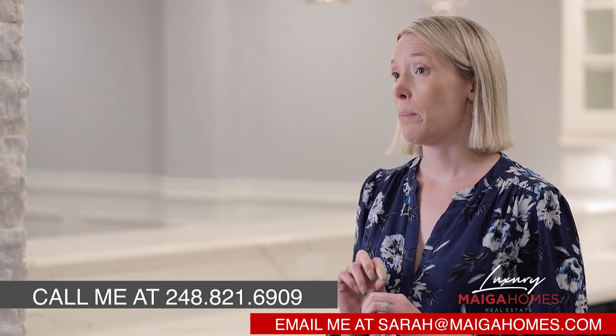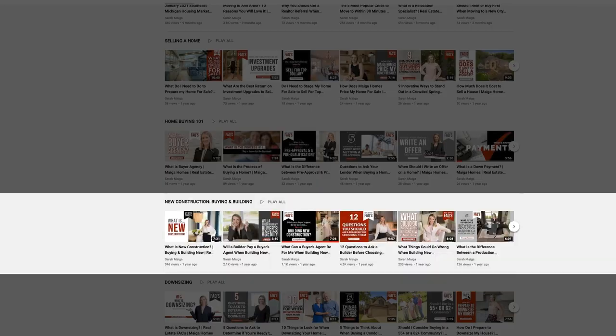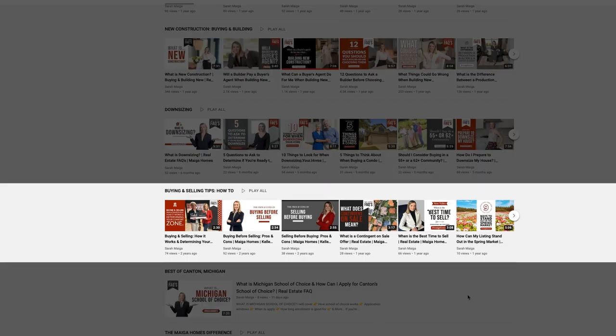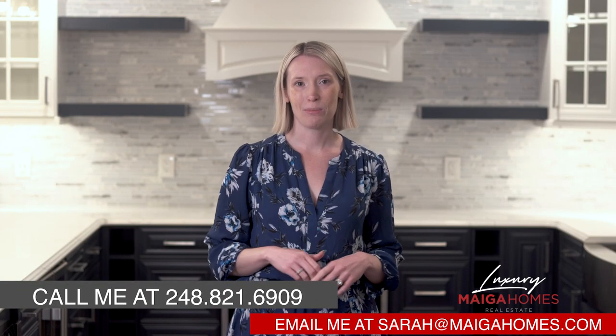You can also check out my other series on relocation, selling a home, buying a home, new construction, downsizing, buying and selling simultaneously, and more. Thank you so much for watching — I'll see you next time.